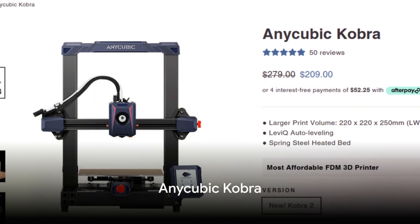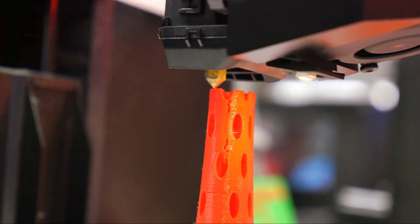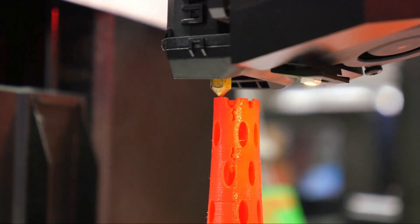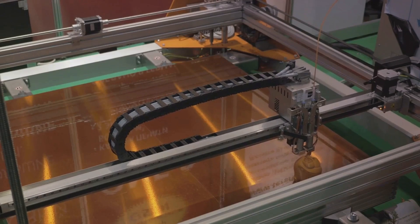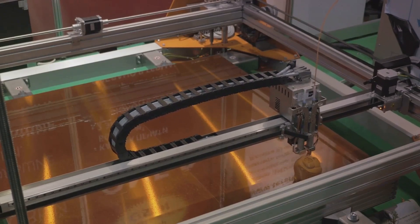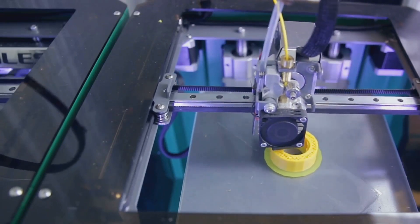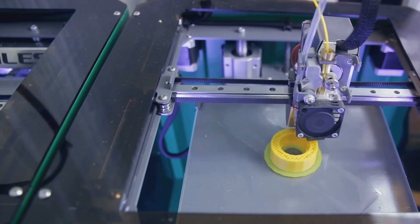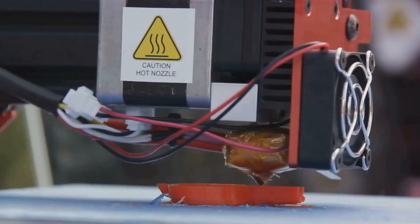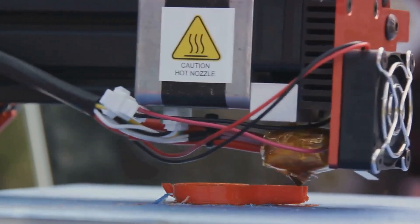Next on our list is the Anycubic Cobra. This 3D printer has been turning heads with its impressive blend of features and affordability. The Cobra doesn't skimp on the goodies, boasting advanced capabilities that one would usually find in higher-priced models, making it an attractive choice for those looking to get the most bang for their buck. One of its pros is its versatility — it's a printer that adapts to your needs, whether you're a hobbyist or a small business owner.